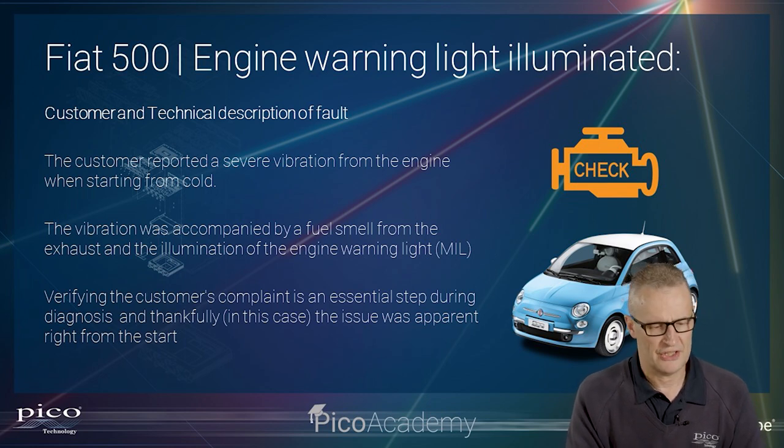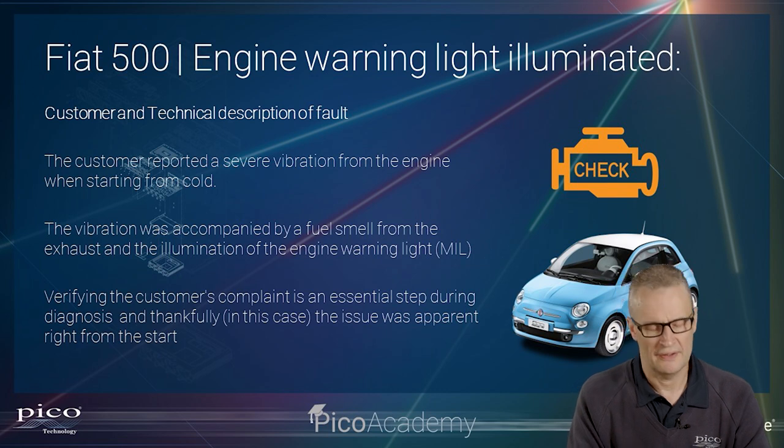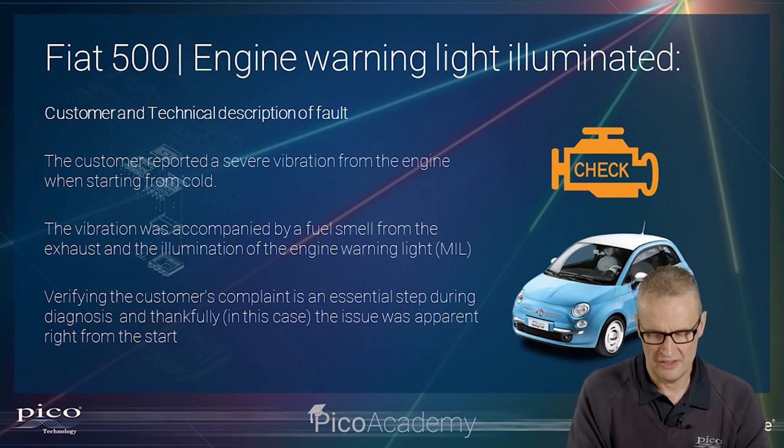The actual fault description: the customer reported a severe vibration and the engine management light illuminated. This vibration, which turned out to be a misfire, was from cold — certainly within the first ten seconds you would notice. And can you imagine a two-cylinder engine with a misfire? We're now down to one cylinder, so the vibration is not surprising. Verifying the customer complaint is essential, and on this occasion it performed right on cue.